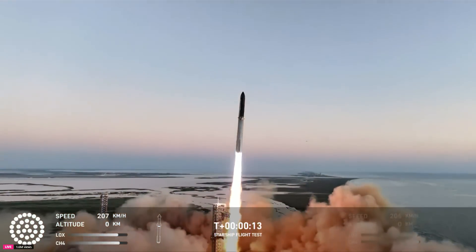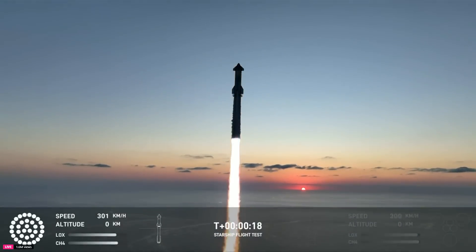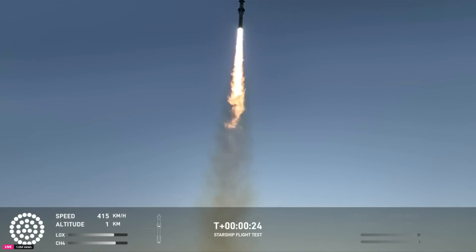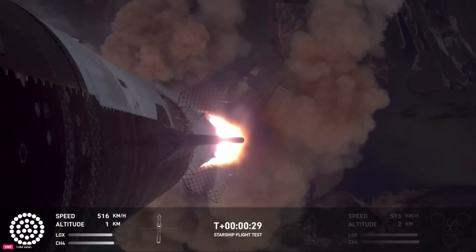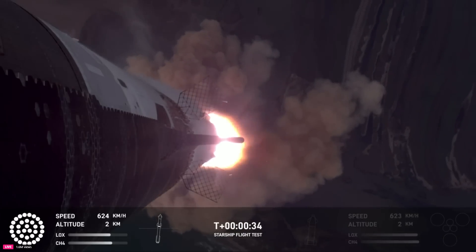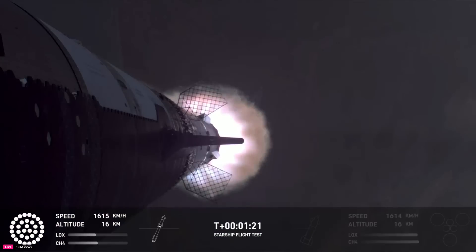Vehicle's pitching downrange, pressure nominal. 30 seconds into the flight, the rumble's just starting to reach us here at launch control. Booster ship avionics power, telemetry nominal. Our next major milestone coming up is going to be hot staging.